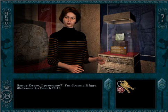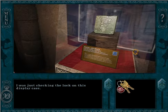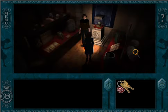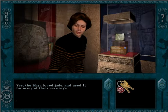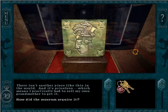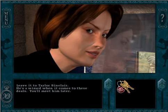Nancy Drew, I presume? I'm Joanna Riggs. Welcome to Beach Hill. I was just checking the lock on this display case. This is one of the museum's most treasured pieces — a carving of King Pakal. Pakal assumed the throne at age 12 in 615 AD and ruled for 68 years at the height of Maya civilization. The carving is jade — the Maya loved jade and used it for many of their carvings. There isn't another piece like this in the world, and it's priceless. Leave it to Taylor Sinclair — he's a wizard when it comes to these deals. You'll meet him later.